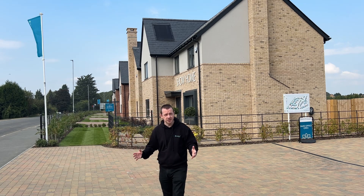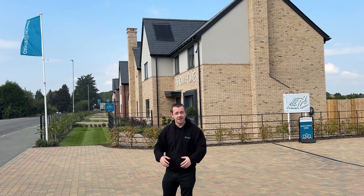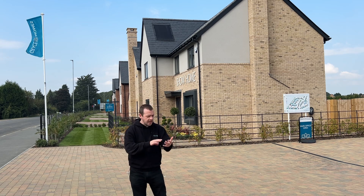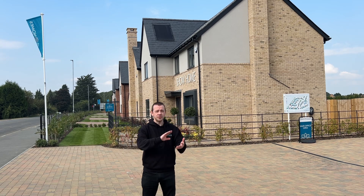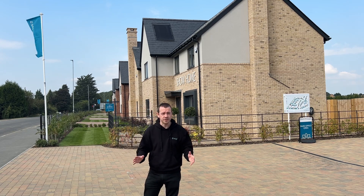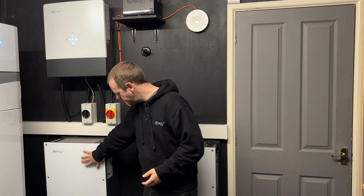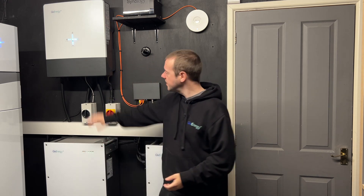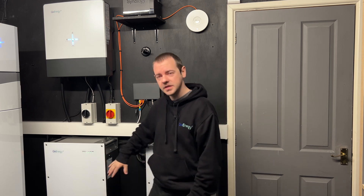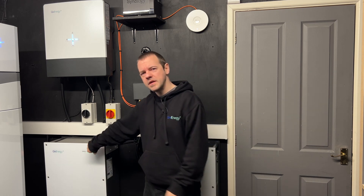I just wish more house builders would actually put these things by default into new houses. The fact that it comes with heat pumps, GiveEnergy home battery, inverters, and solar panels — it's a perfect start to any house. This is a typical GiveEnergy battery setup: we have a 9.5 kilowatt-hour battery — in fact there are two of them — and this is a hybrid inverter. You can get all-in-one systems and there are different sizes.